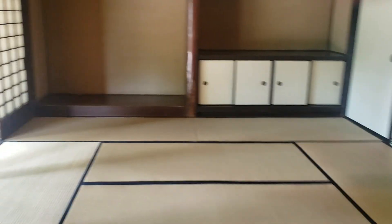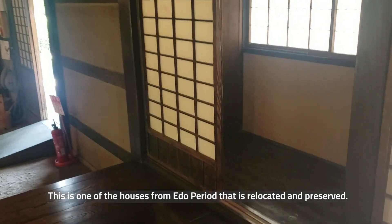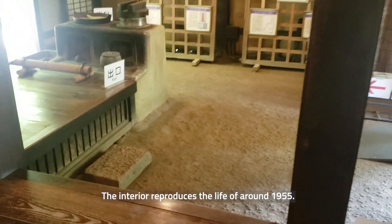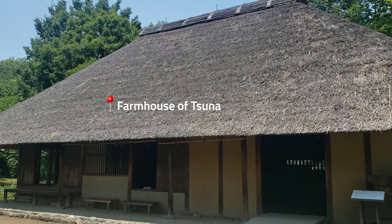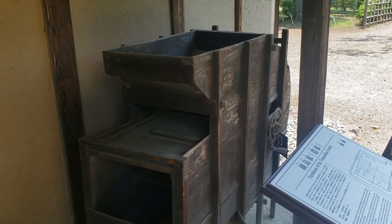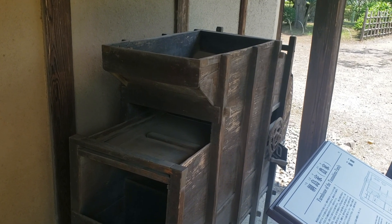This one also has all sliding doors. This is a Japanese urinal and this would be a Japanese toilet. This is another type of farmer's house. You put the rice in it and it separates the kernels from the stem, the green part.